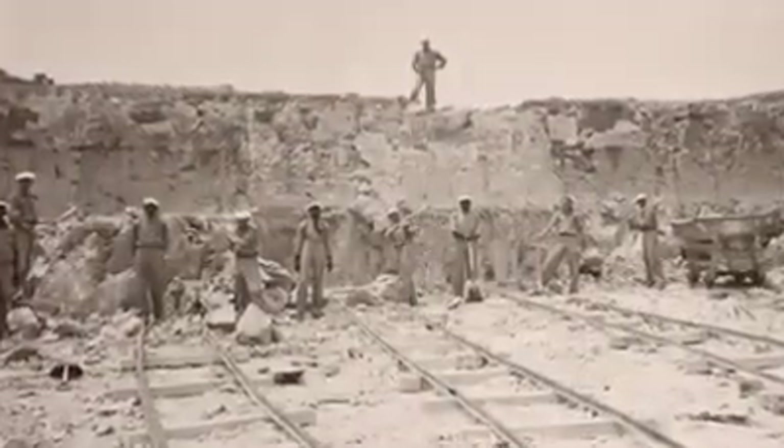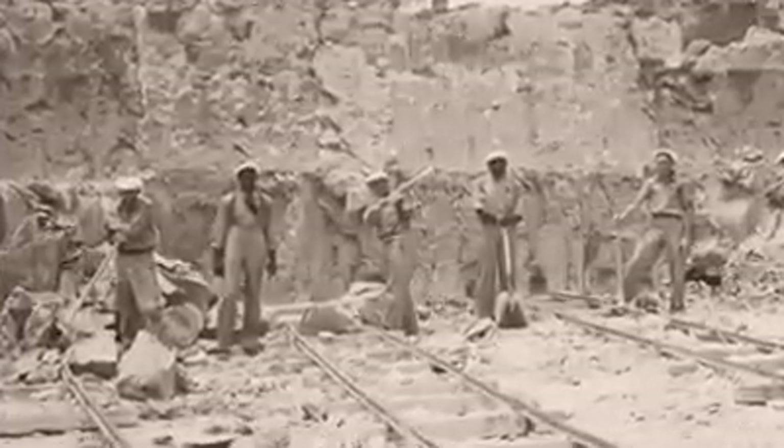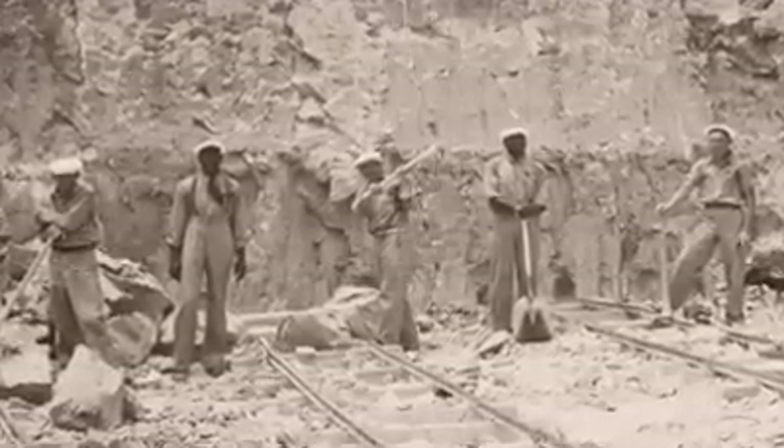Right next door to Davies' firebrick plant was Southern Porcelain Company. Founded by investors from Vermont, it was the maker of the only fine-ware china in the south.